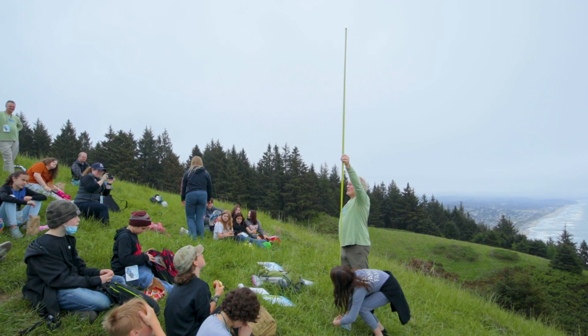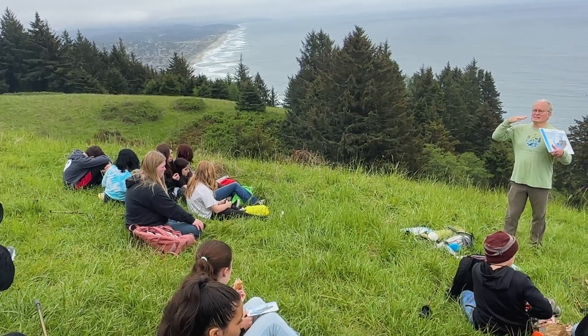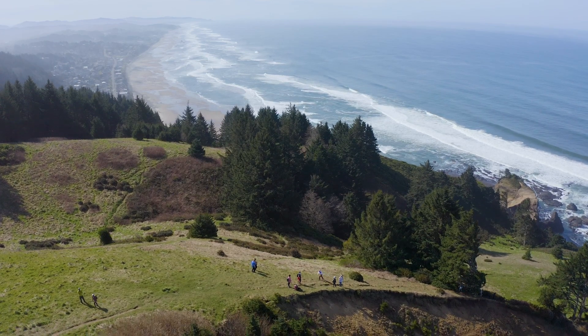That's how much rain fell here last year — ten feet. How many places on the Oregon coast have an entire coastal temperate rainforest watershed in a three-mile walk? It just doesn't exist.